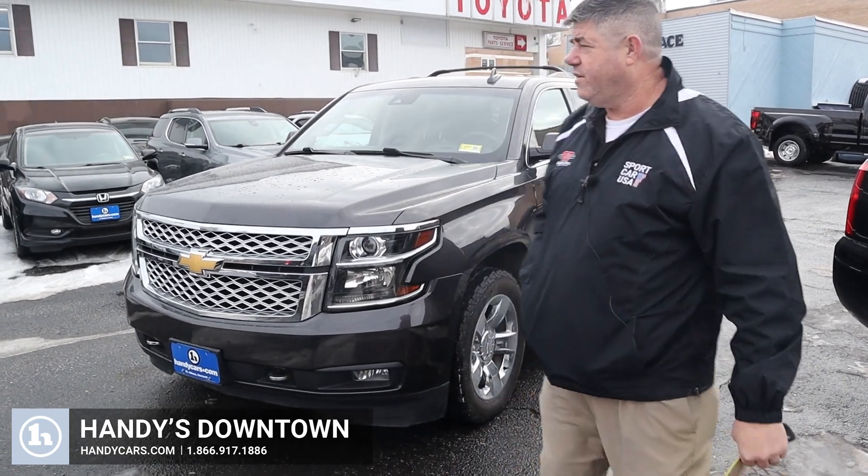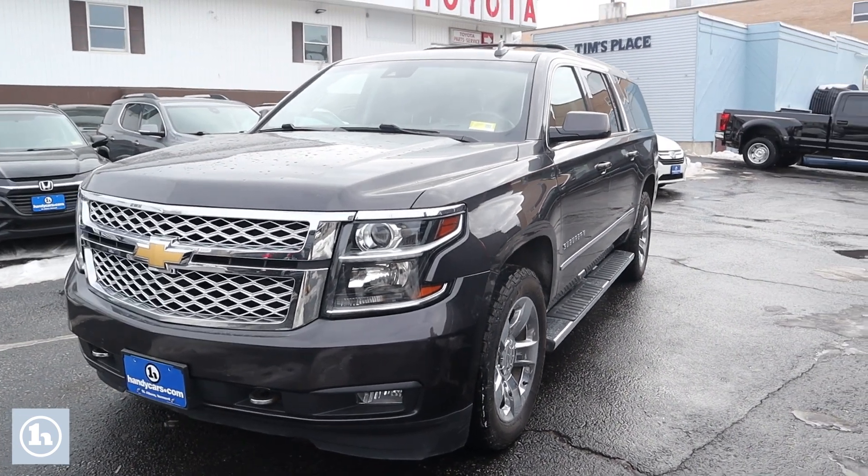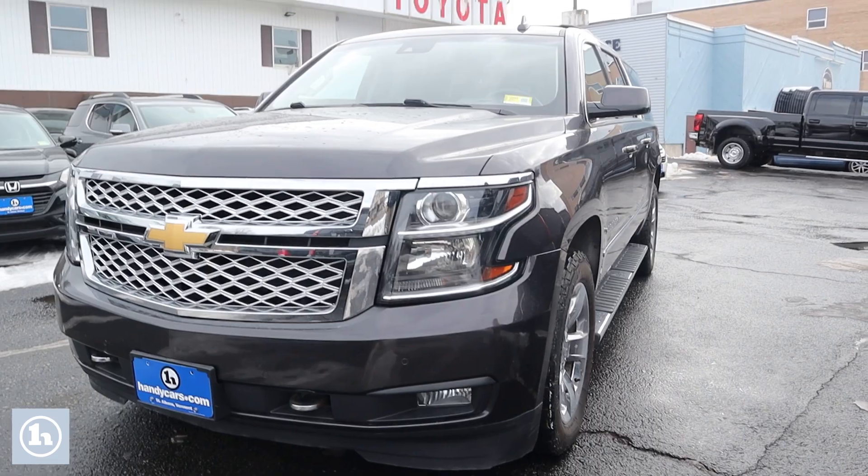How you doing? This is Chad with Handys Downtown. I just want to take a quick minute to make a video for you on this beautiful 2017 Suburban LT. This thing has it all. We're going to do a quick walk around.